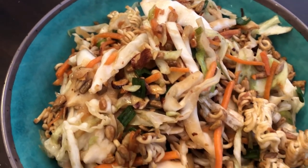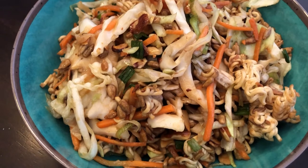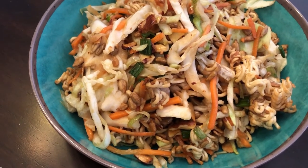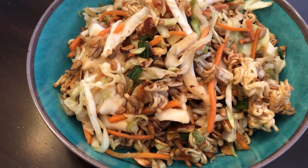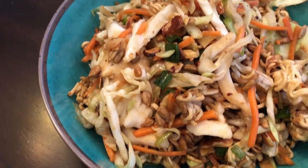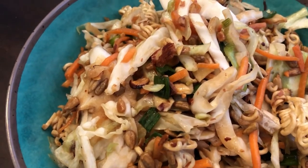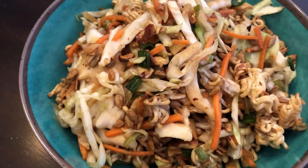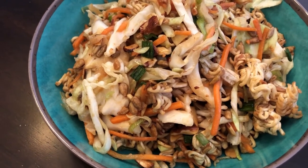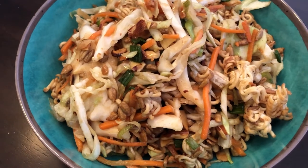Hey guys, just want to show you what we're having for dinner tonight — we are having a crunchy Asian coleslaw. It is really good. I did film this as a cook-with-me video, so a recipe will be coming up pretty soon. It has cabbage, green onions, almonds, and sesame seeds. It is really, really good. Anyway, this is what we're having for dinner tonight — see you guys next time!